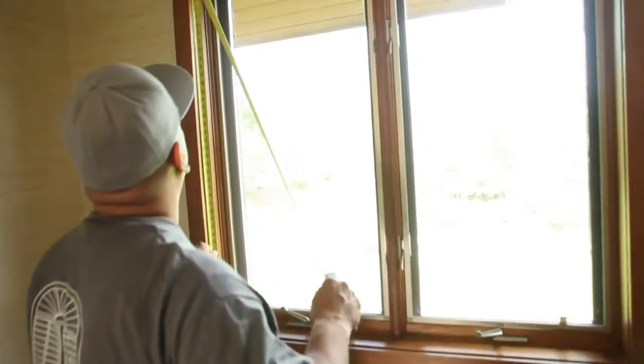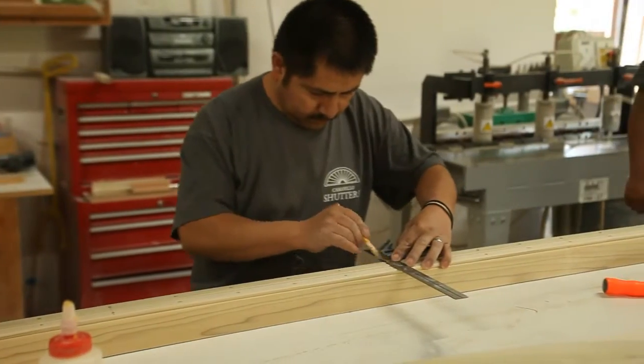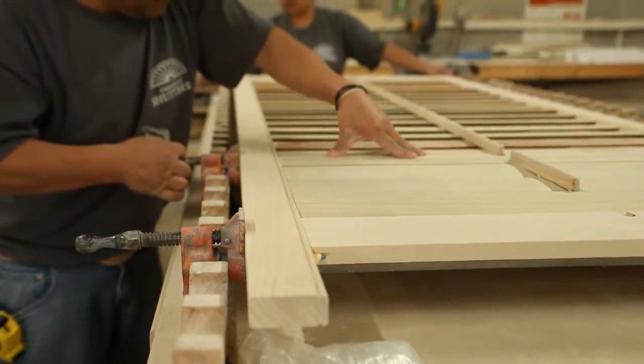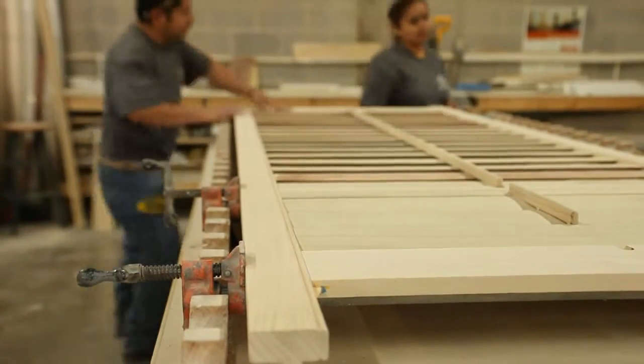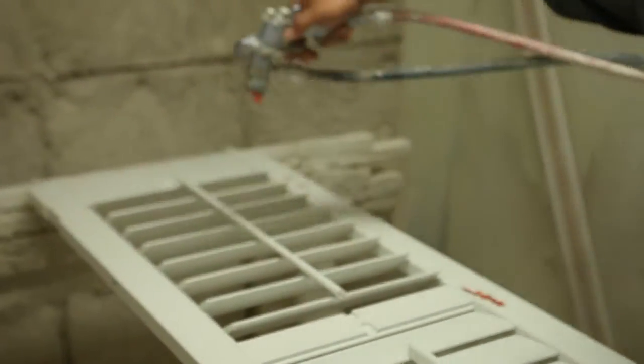Tell us about how you build these shutters and why your company is being so widely talked about. We go out to the home and we measure every window — even though you might think that all your windows are the same size, every window is actually a little bit different, and we custom make the shutter to that particular window. That shutter is made only for that window, and that's probably the difference with the shutters that we make — they're custom made and quality built with quality products. We can also finish them in custom colors. Whatever color you might have on your trim, we can match that color and paint the shutters to match the trim. Whether it's paint or stain, we can match the stain color also.